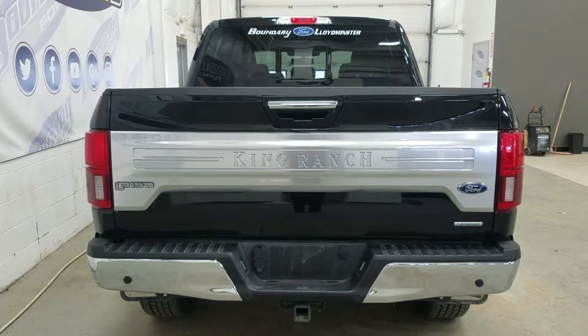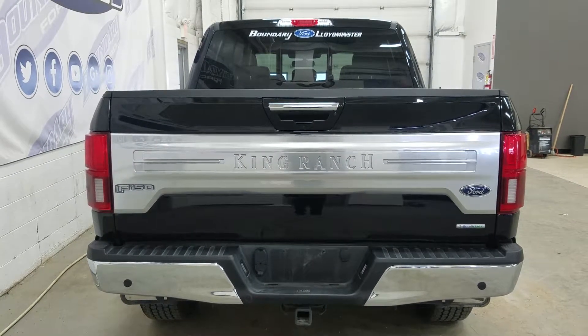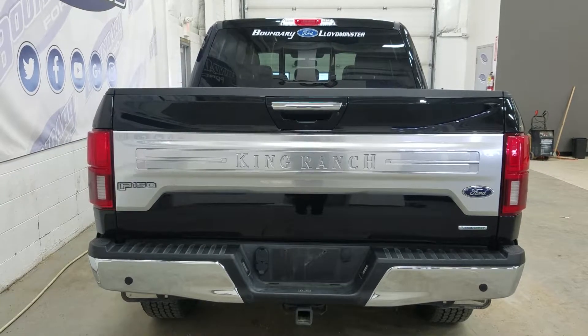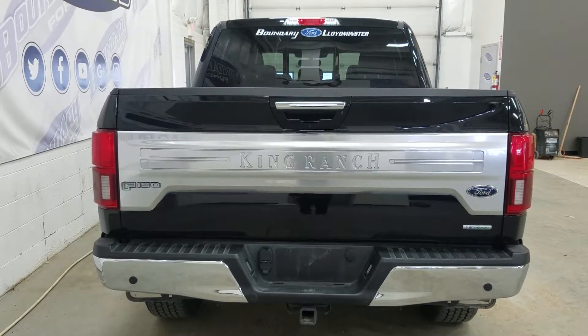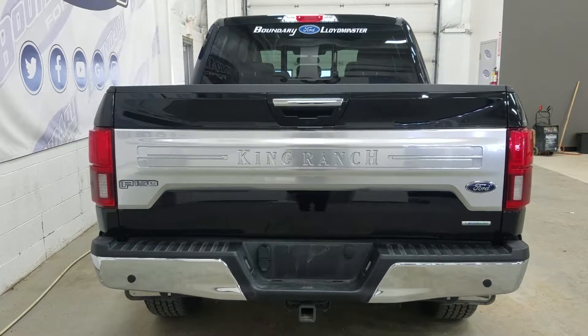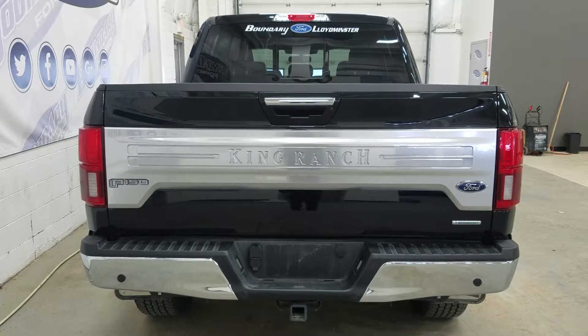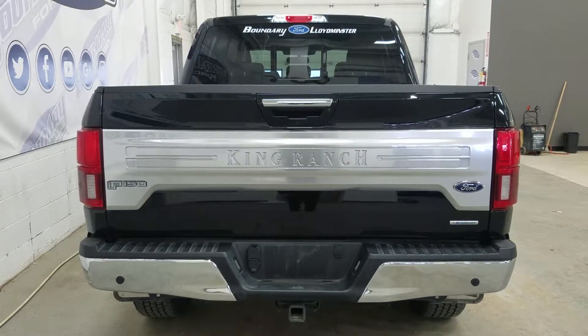We also have remote start with our King Ranch. At the rear we have a trailer and tow package which includes our 4 and 7-pin connection as well as a trailer hitch connection. We also have our spare fifth wheel located underneath and our reverse sensors paired to our backup camera. We also have our F-150, Ford, and EcoBoost badging, as well as our LED tail lights with our power release tailgate and power locking tailgate. We also have a tailgate step, and inside our box we have a spray-in bed liner with LED bed lighting and tie-down points.